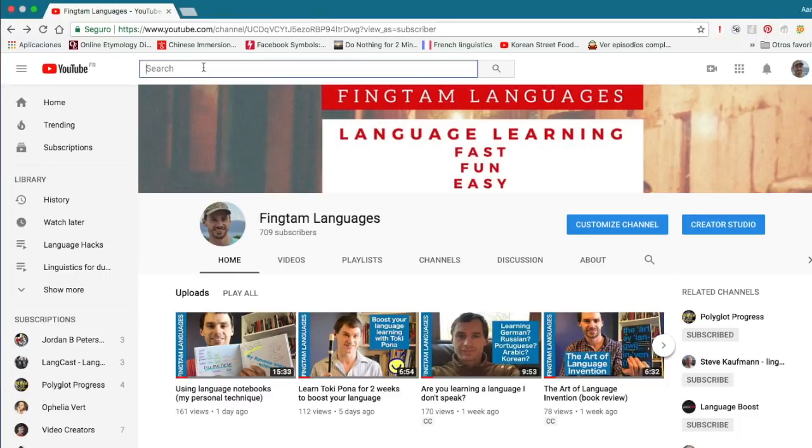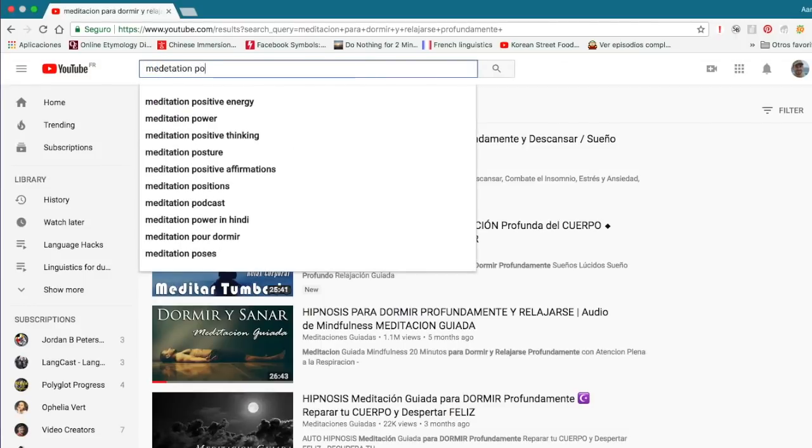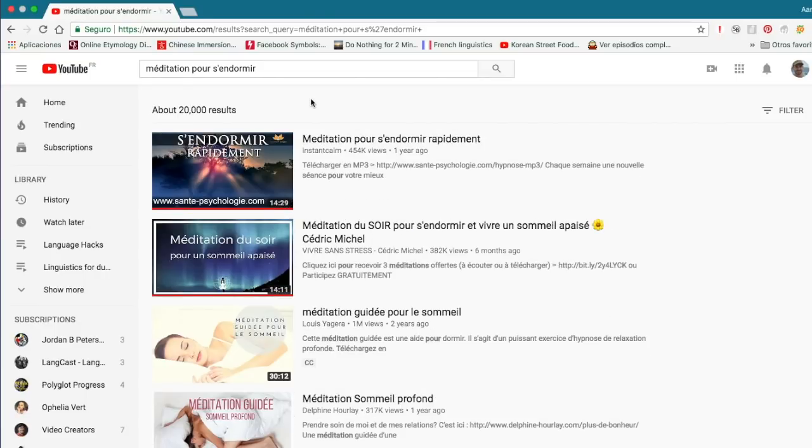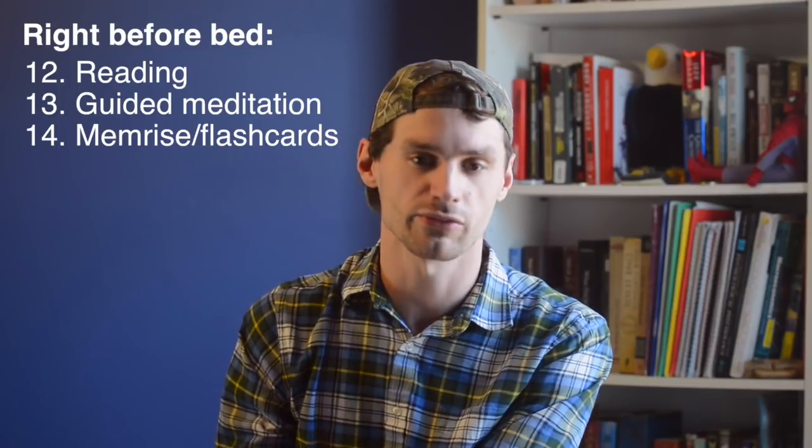Sometimes I'll go on YouTube and look up guided meditations in my target language. It sounds a little weird, but it's really just someone speaking softly in your target language, saying nice positive things until you drift to sleep. I'll type in 'guided meditation for falling asleep' — it's a really nice relaxing way to end your day in the language you're learning. I also sometimes use my Memorize app right before going to bed, since bedtime is statistically the best time for forming memories and it's not mentally strenuous. You just play through a few levels and go to bed.